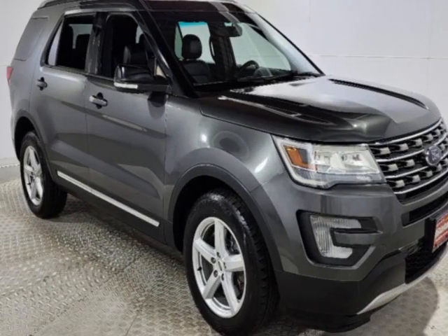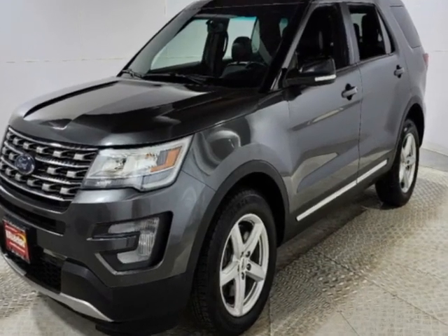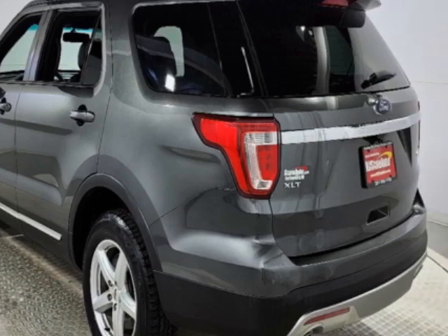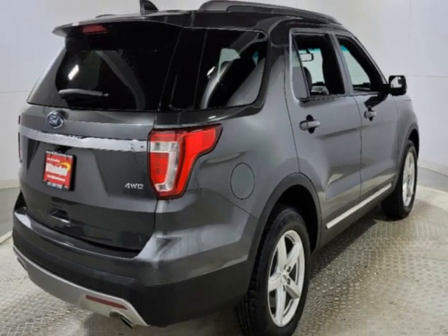Come take a look at this 2016 Ford Explorer. This Explorer has just under 92,000 miles. This vehicle has a limited warranty. This vehicle gets an estimated 16 miles per gallon in the city and an estimated 23 on the highway.